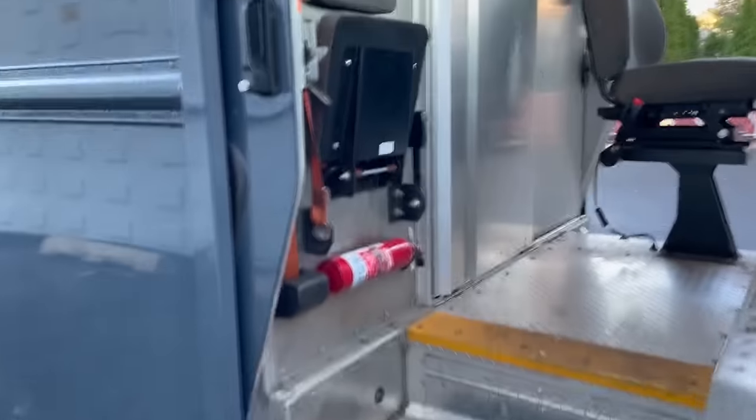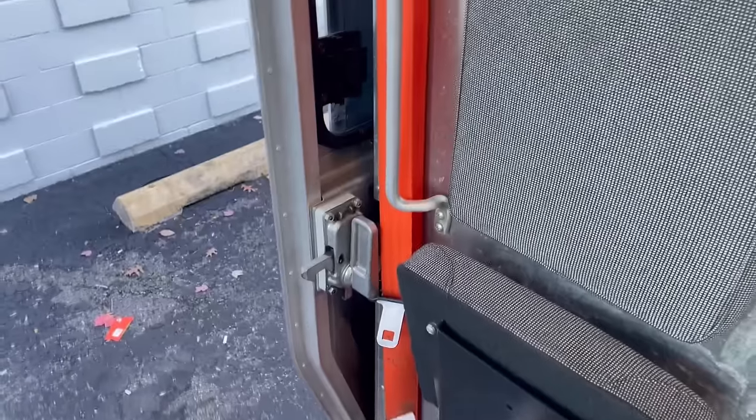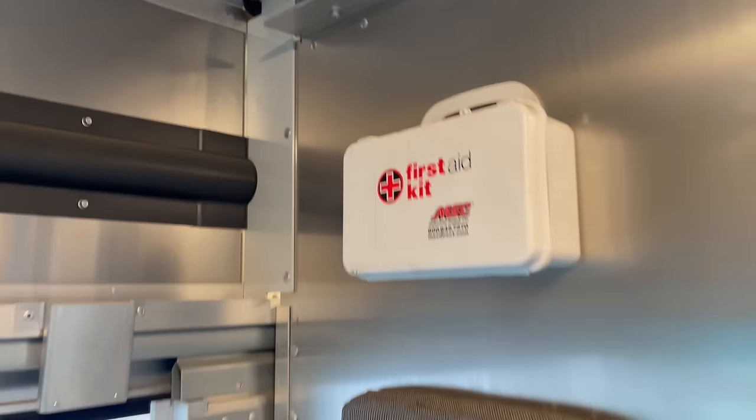Starting from the passenger seat — as you can see, the sliding doors, just like the FedEx. Slide in, slide out. Here's the passenger seat. Anytime you have a helper, there's a seat right there for them. Orange seatbelts — nice touch. And the first aid kit is right above the passenger seat.